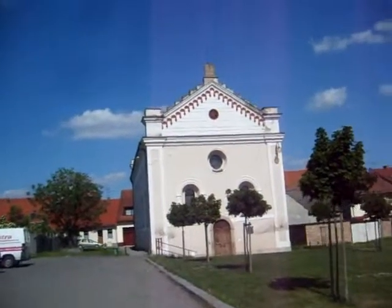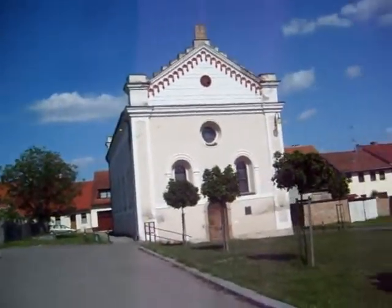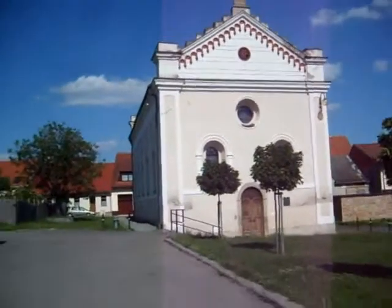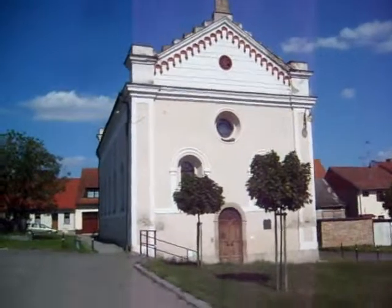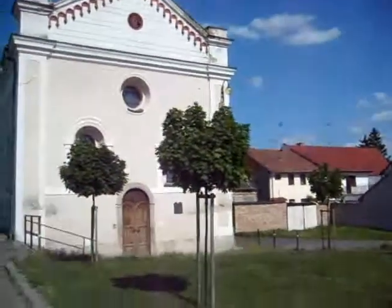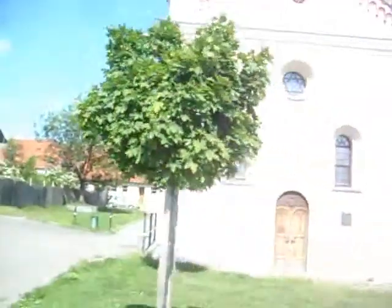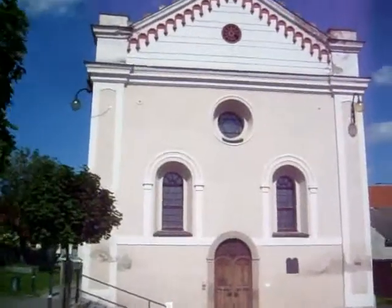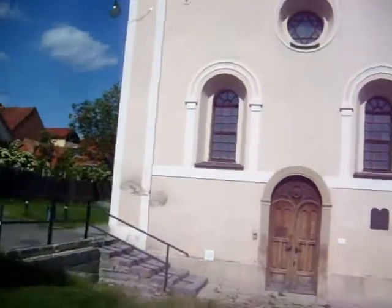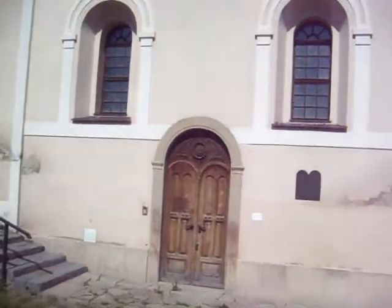That building is the synagogue, built in 1858. I must say it's in incredibly good condition, considering there's no one here to use it any longer. There were about 130 people from here who were Jewish, who were murdered by the Nazis. There's also a Jewish cemetery here.